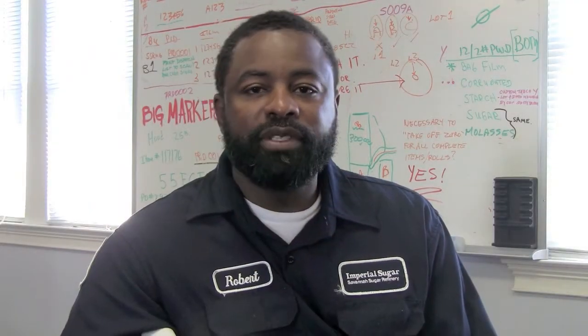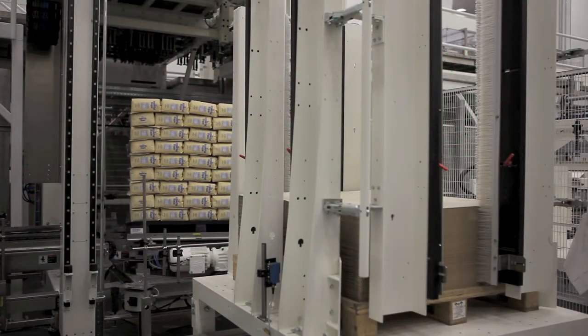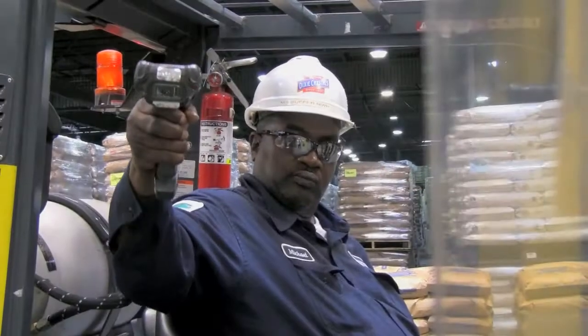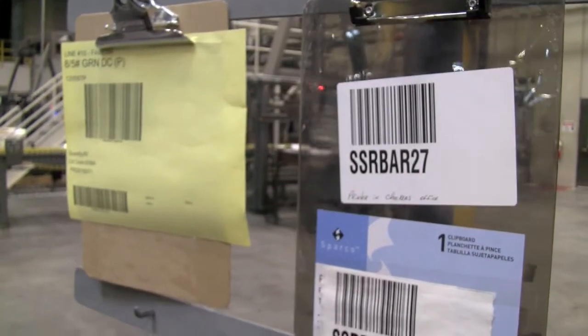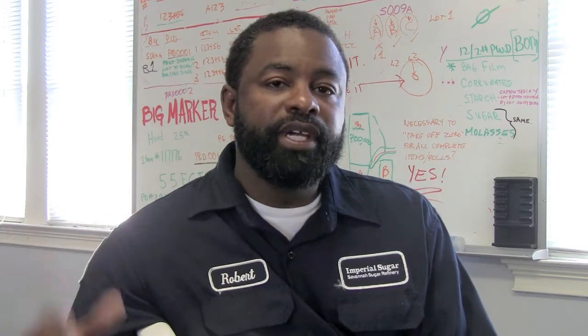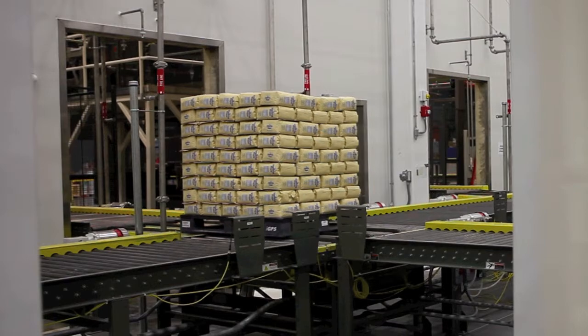At the facility now, we have the new robotic palletizer, which has allowed us more efficiency on the line, and we've introduced the handheld scanner. It's allowed us to actually scan the inventory once it comes off the palletizer into inventory, making it readily available to the customer. We also have the IGBS pallets, which have an RFID reader, and as we scan the pallets, we can track them from this location to their final destination.